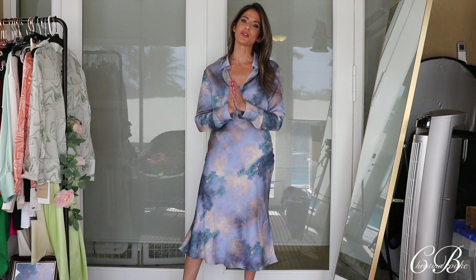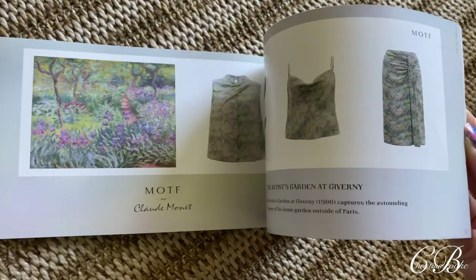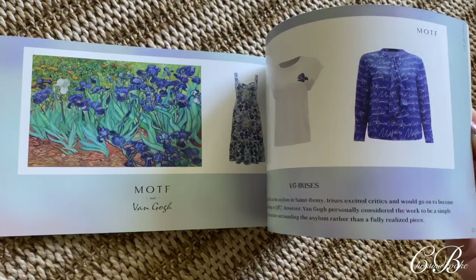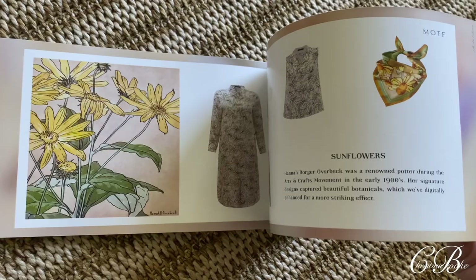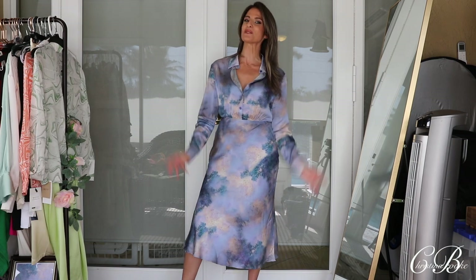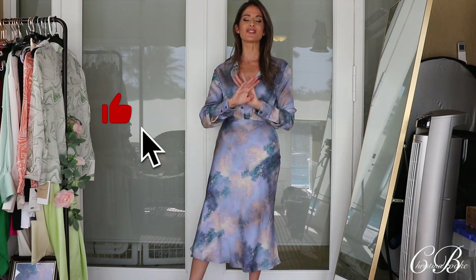You guys know I have partnered with this brand a few times here on the channel. MOTF is short for the brand's name Motif, and I am absolutely in love with their brand new collection. Basically, what they decided to do was get inspired by some very famous artists — from Van Gogh and Monet — from all these beautiful, very classic paintings, and create these amazing, gorgeous silk pieces based off of these amazing artists. This is such a beautiful collection.